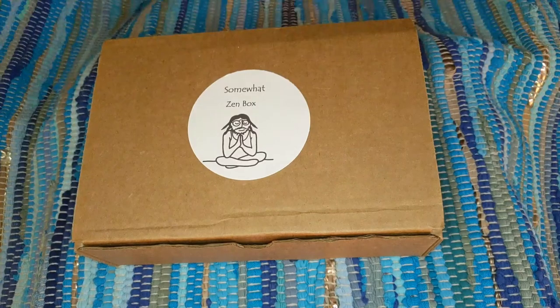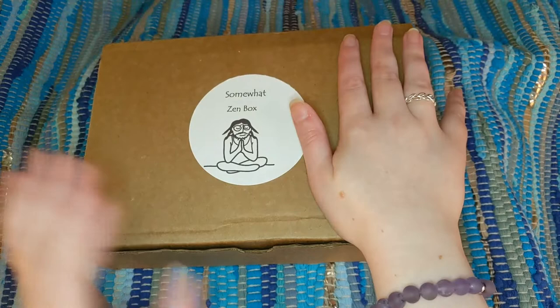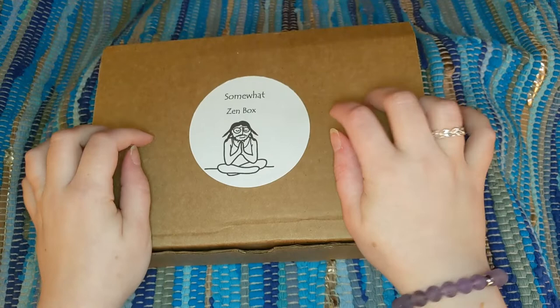Hi everybody! Welcome back to my channel. My name is Jessie. If you're new here, I unbox subscription boxes and more. Today I have a subscription box for you that is near and dear to my heart — one of my all-time favorites, and it's been too long since I've had it on the channel. My last unboxing was in December. I'll link all my past unboxings in the description box below.